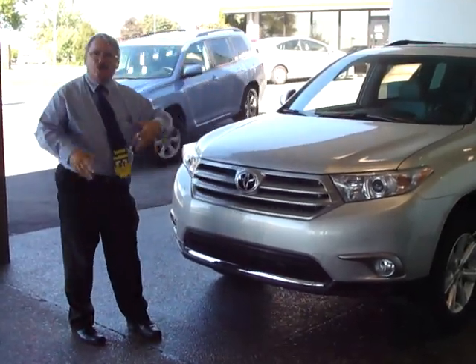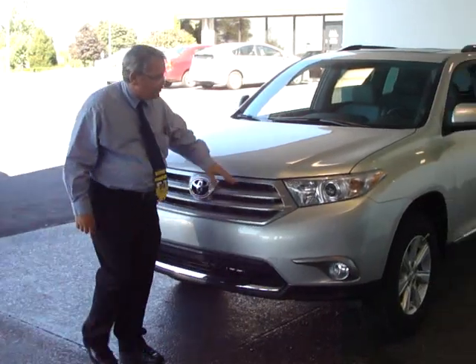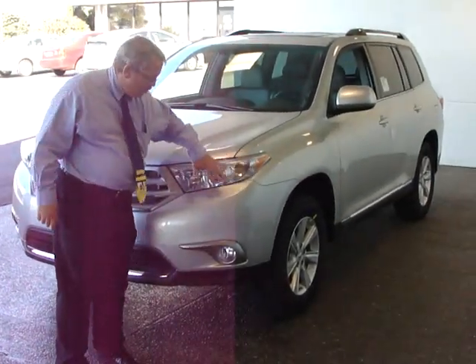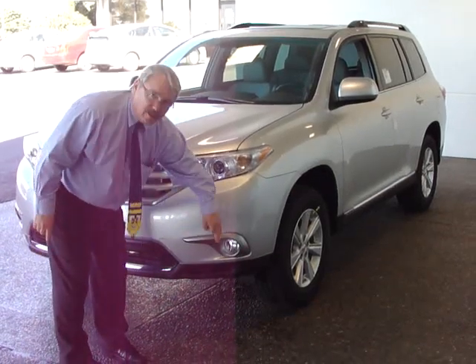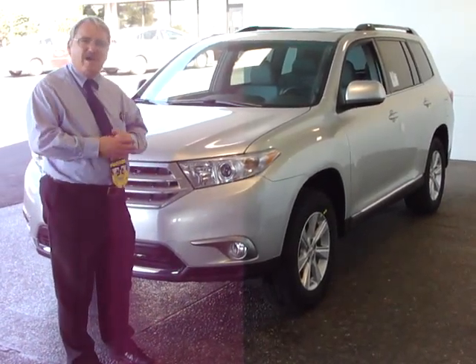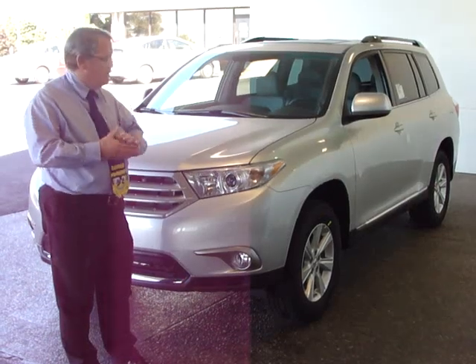And you'll notice black accenting as I show you all the way around the vehicle. The headlamps square it off, give it a distinctive style. Fog lamps are wrapped in chrome to give it a little bit more style, more flair, and draw some attention.